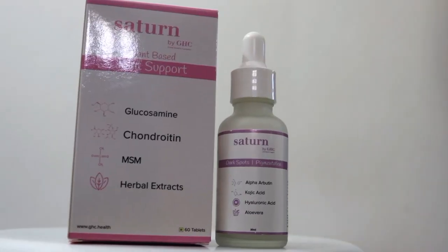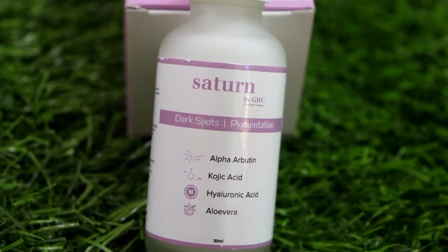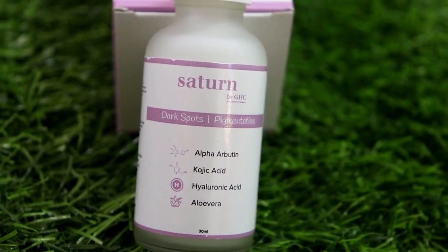In many videos I have shared a review of Satin by Jail products, and today I am going to share a serum with you guys, which is Satin by Jail. This serum is for daily basis for your skin — twice a day — and definitely you will get results. This serum is for dark spots and skin pigmentation.